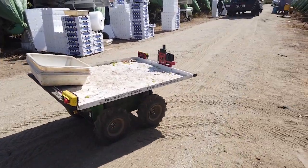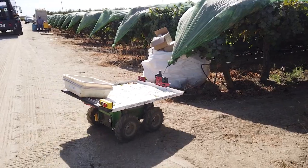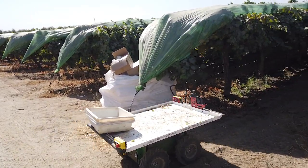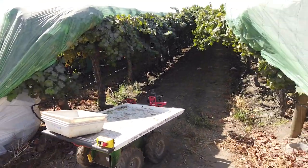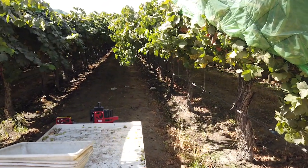Simple things in autonomy are actually very difficult to do. Our robot follows people to learn routes, and then it's able to retrace those paths autonomously on its own while doing pretty sophisticated obstacle handling and path planning up and down and within rows.